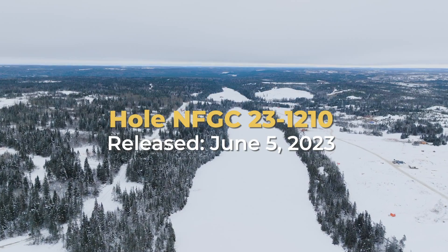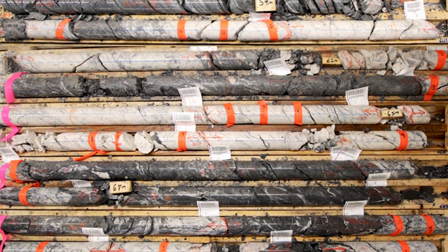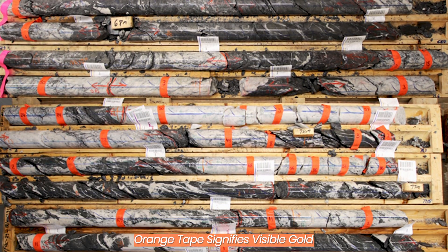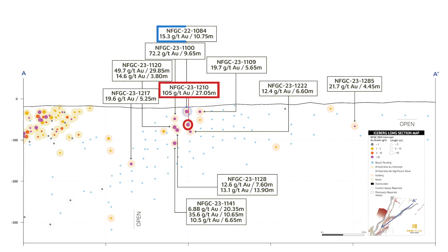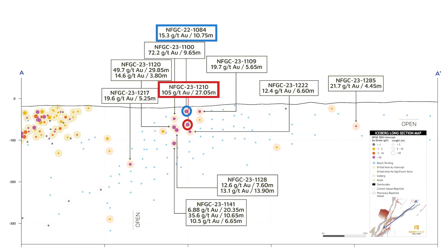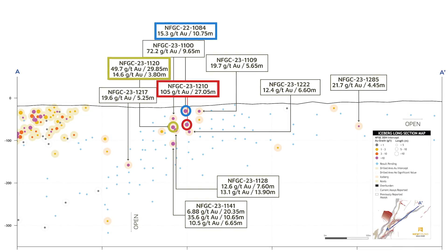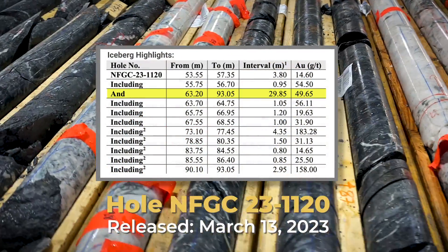Latest release from iceberg, hole 12-10: we've intercepted 105 grams per tonne over 27.1 meters. Basically, this hole is a 50-meter step back from the discovery hole 1084, and it's about 30 meters along strike of hole 1120, which was another bonanza grade zone — 49.7 grams per tonne over 29.9 meters.